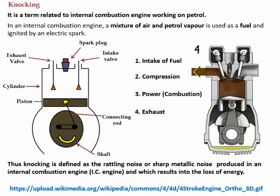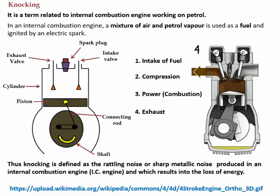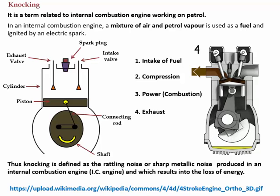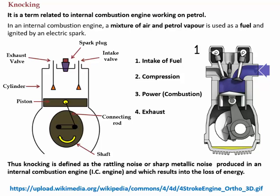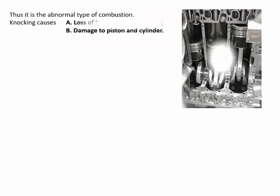Knocking can be defined as a rattling or sharp metallic noise produced in an internal combustion engine, which results in a loss of energy. It is an abnormal type of combustion. Knocking causes the loss of a large amount of energy and also causes damage to the piston and cylinder.